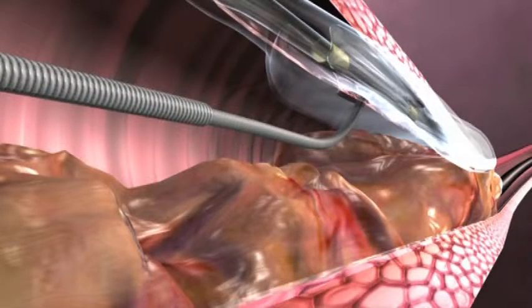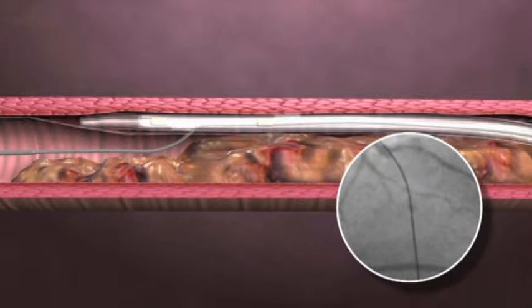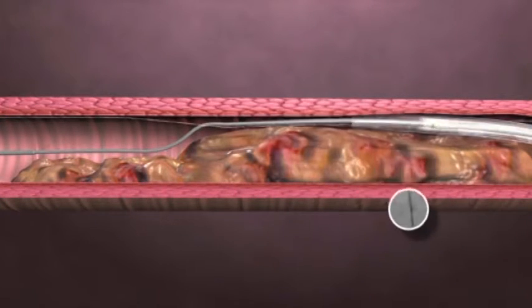There are several ways to open up a hundred percent blockage. One way is to go through the forward door, or the front portion of the blockage. Another, newer way is to go through the backwards door — where the blockage ends instead of where it begins — giving us the opportunity to open up a blockage from both directions, which gives us a much higher chance of success.